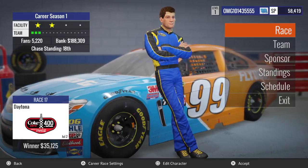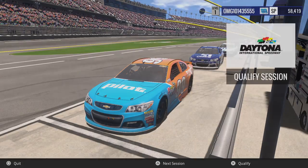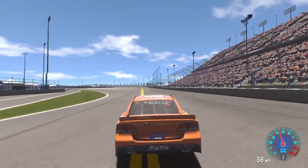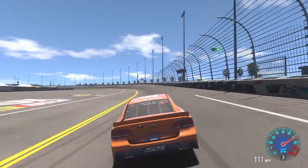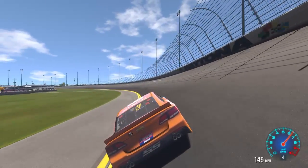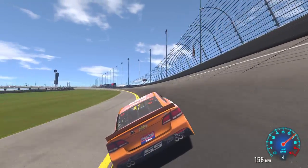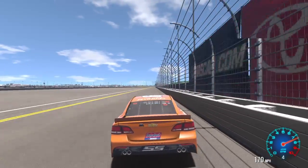Now let's go get into qualifying at Daytona. All right, let's qualify. I like this new paint scheme of the Pilot Flying J. I'm going to go back to the straightaway, getting up to speed.